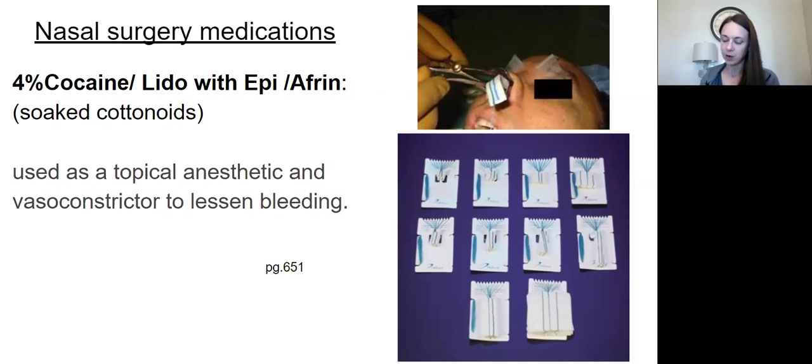The next paragraph talks about protecting the eyes during cases. That's very important — protect the eyes from the surgeon and from the prep solution going into the eye. Do anything you can to protect the eye when you're working on the face.